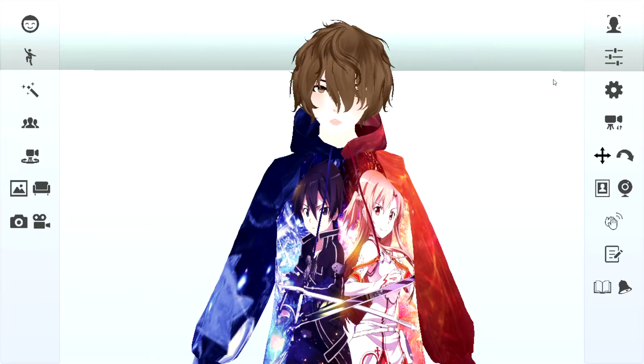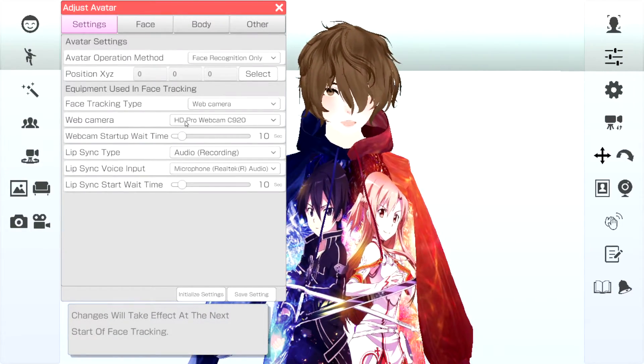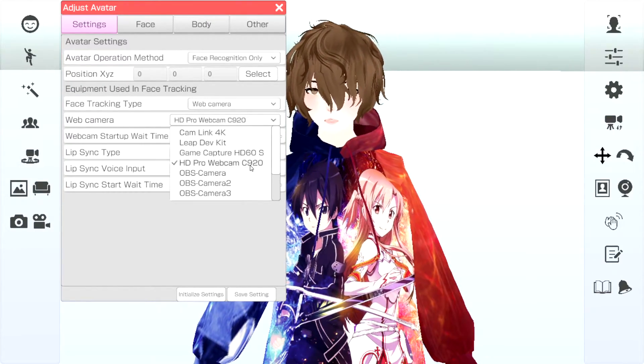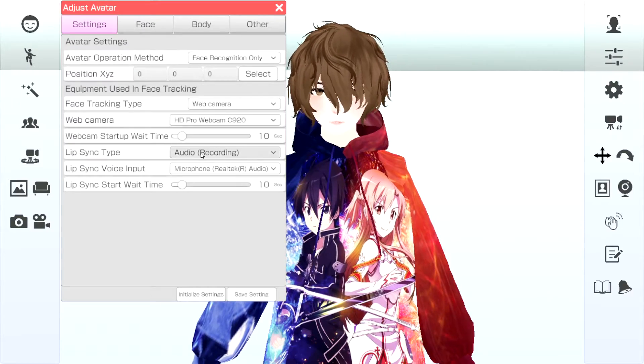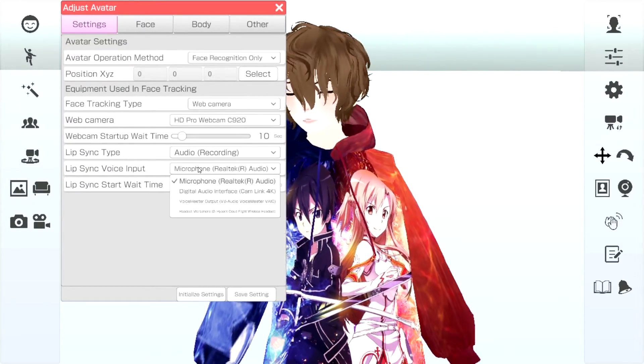And here on 310A, all we need to do is click on this little button that says Make Avatar Adjustments, select our webcam under the Webcam tab, drop-down — we've got the Logitech C920. Under Link Sync Type, you can set it to Audio Recording and there's the assigned microphone.